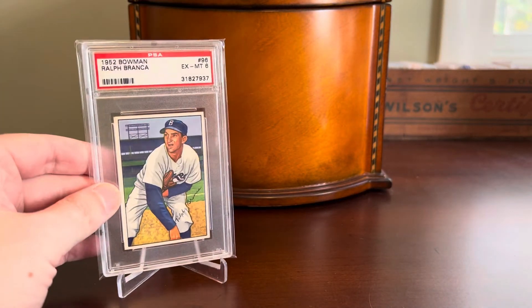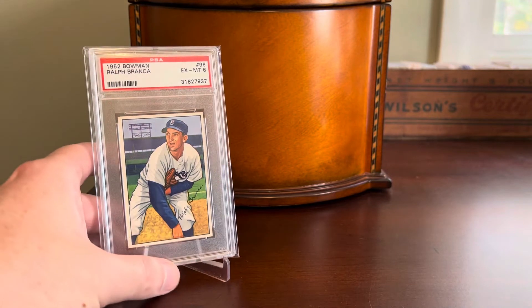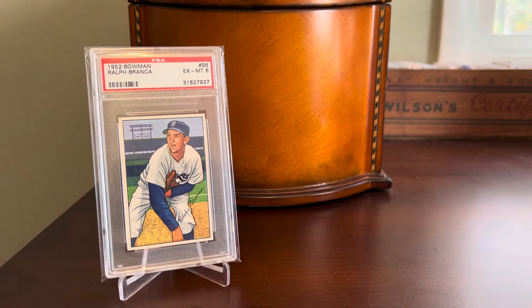One of the many goals I have in my collecting lifetime — probably too many in the hobby — is to complete a 1952 Bowman baseball set. And so towards that end, I've been looking around recently at one card in particular that I really wanted to add.